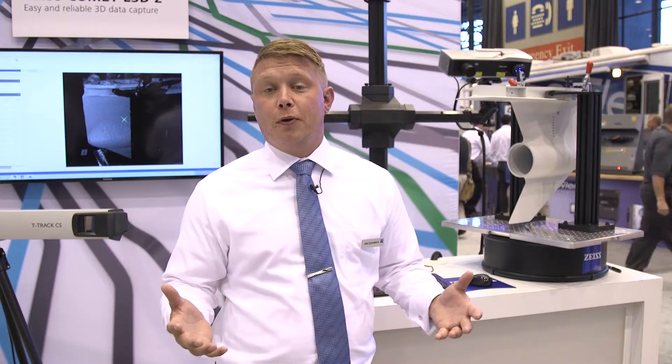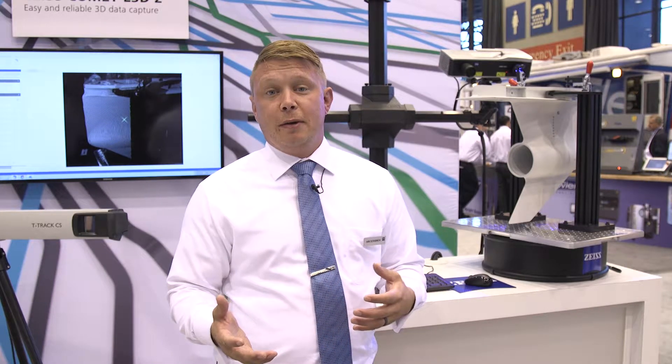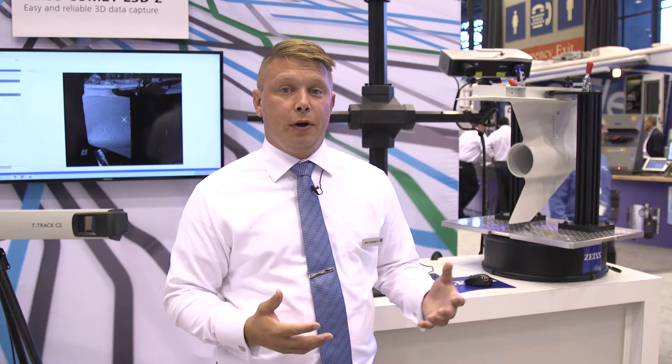The benefits to this system in the industry is the ability to quickly capture data, whether it be from a small part to a large part. We can quickly go from a large field of view to capture larger components, or we can focus in on a smaller component with a smaller field of view. We can turn around inspection reports — as you can see in this demonstration, we can capture this part in about five minutes and be kicking out a report.